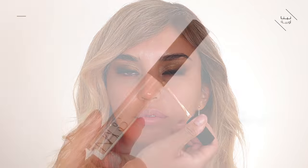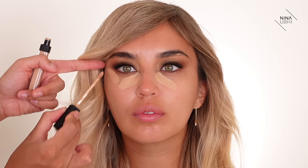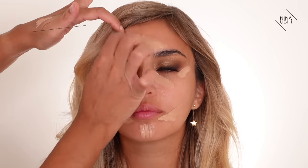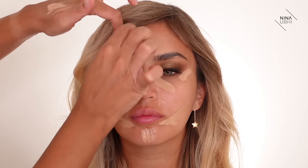Now I'm going back in with the NARS Radiant Creamy Concealer — the same one I used earlier — applying it first to the inner corners, then to a few other areas. The model's face is a little lighter than the rest of her body, so I want to highlight certain areas first to give her a more lifted look before we warm her up and bronze her overall.